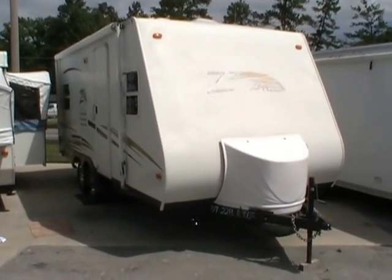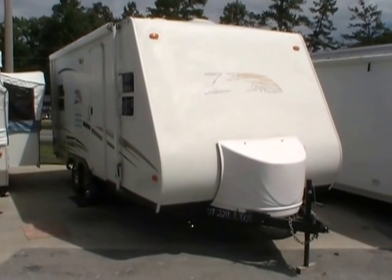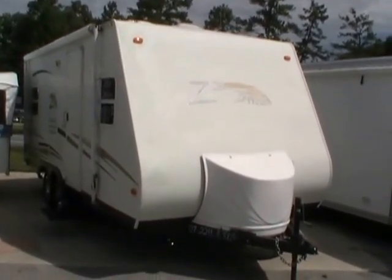Good afternoon folks, Big Bo here with another great travel trailer value from Parkway RV Center. Today we're looking at a 2007 Keystone Zeppelin Z2, model number Z191.